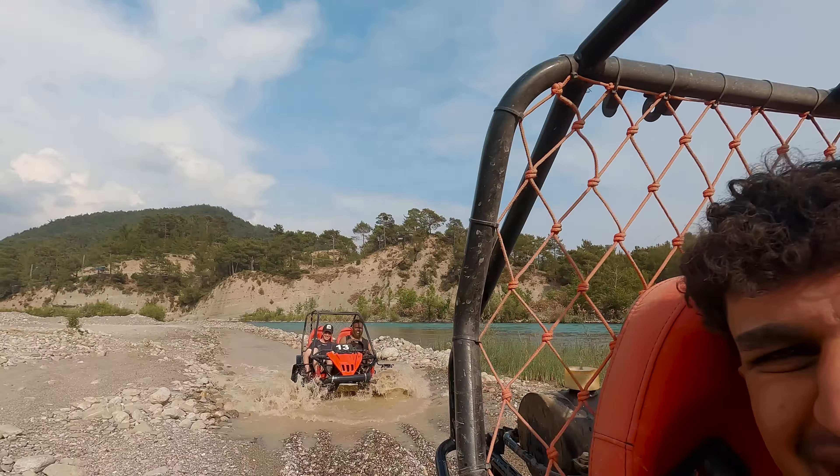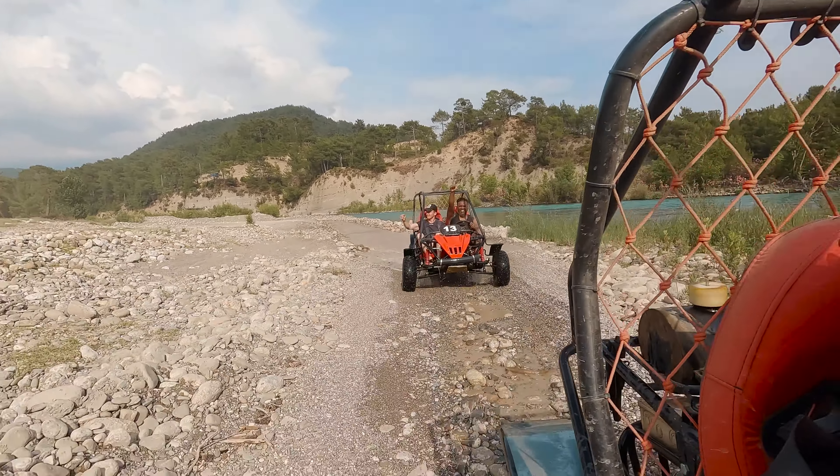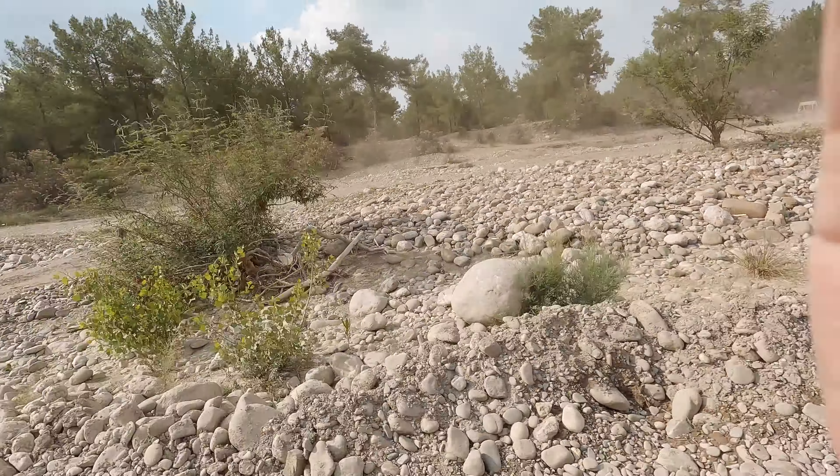There's also an opportunity to see the famous canyons in this location but we had run out of time on the day — something I really look forward to going to. You can take a taxi, book a tour, or hire a car to go to Koprulu Canyon.